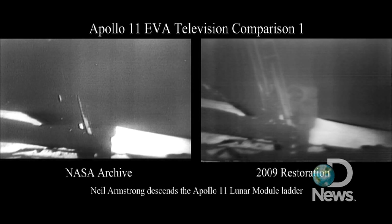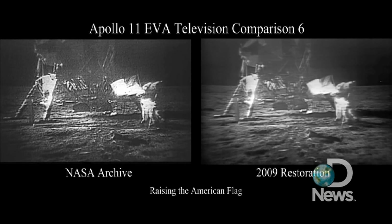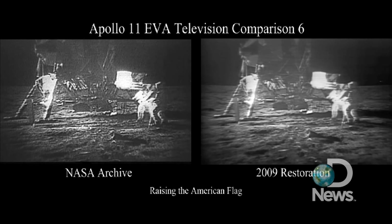It's been 40 years since Neil Armstrong took that famous first step. 'That's one small step for man, one giant leap for mankind.' And now NASA is in the process of restoring the grainy film that captured Apollo 11's historic mission on July 16, 1969.